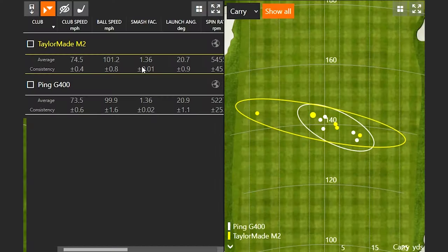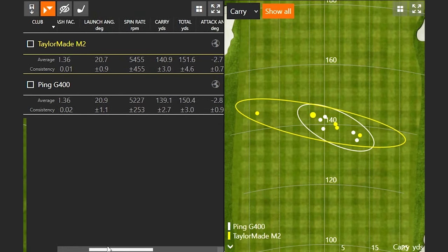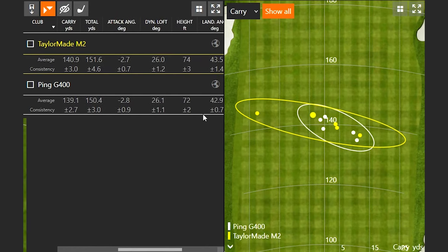You said relatively the same, and the smash factor number was the same — 1.36. You were swinging the M2 about one mile an hour faster, which is why you're getting a little faster ball speed, but the efficiency — ball speed divided by club speed — was the same. The M2 was spinning just a little bit more compared to the G400, but pretty similar carry and total distance numbers. It flew just a tad higher than the G400, but I do like that nice tight dispersion with the Ping G400.